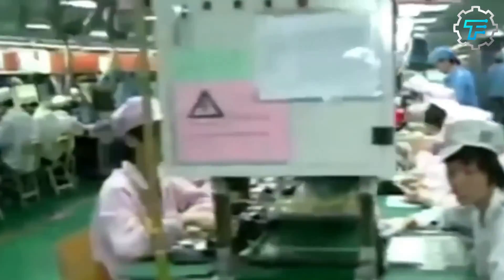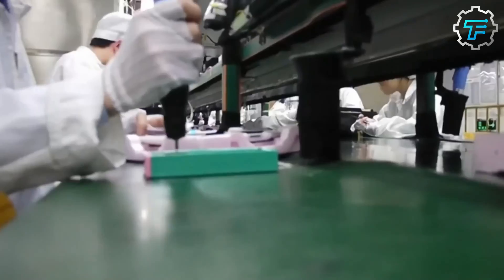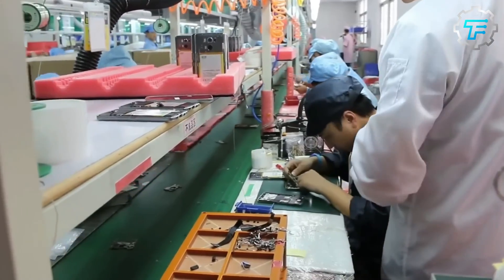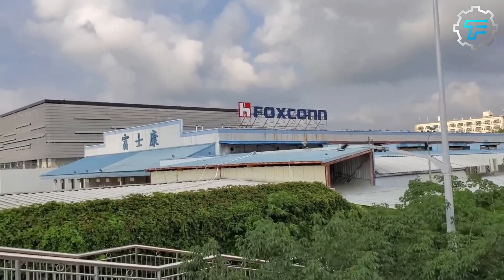These include the casing, screen, battery, microphone, compass, speaker, sensors, camera, microchips, and more. So how do Foxconn and Apple, by extension, come about all these different parts that make up the iPhone?